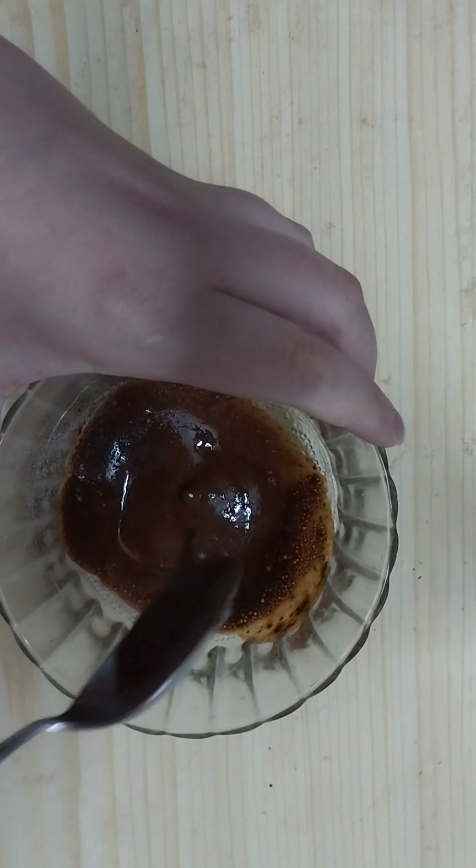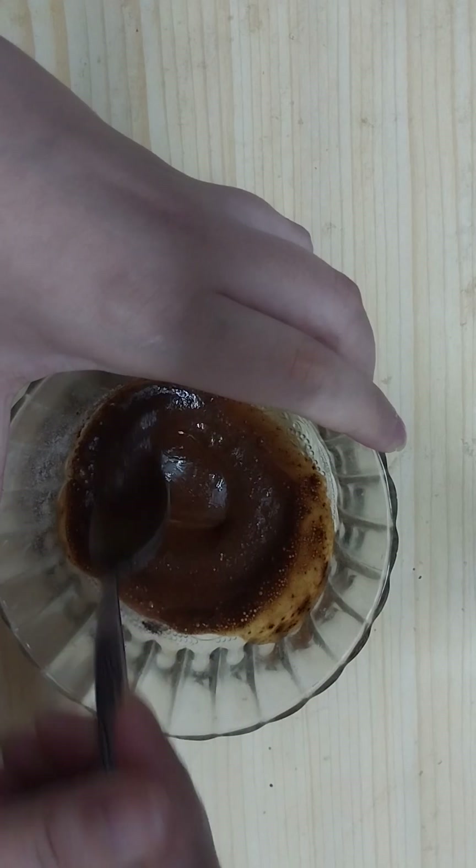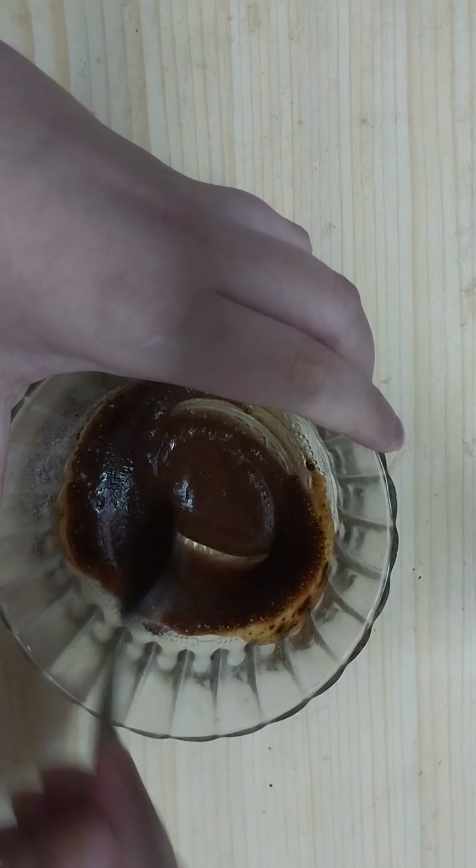It's going to foam a little bit and it's going to double in size. Keep mixing all the ingredients very well together.